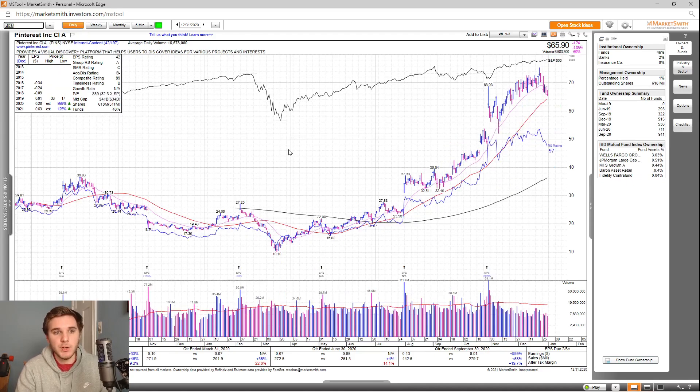Next up, we've got Pinterest. Last quarter earnings were up 999%, sales up 58%, and after-tax margins were up 19.7%. Looking at the 2021 EPS estimates, they're up 125% with revisions up as well. EPS rating is a 42, group RS is an A-, SMR rating is a C, accumulation distribution is a B-, and the overall composite rating is an 89. Looking at the fund ownership, you can see a nice increase over the past two years, with a whole bunch of high-quality funds investing into this stock.